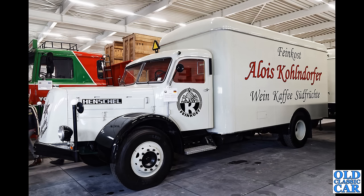We are back to the heavy metal momentarily — we've got a diesel-powered Henschel here. What year is this one? Can someone translate the writing on the side for me? Something to do with coffee perhaps.